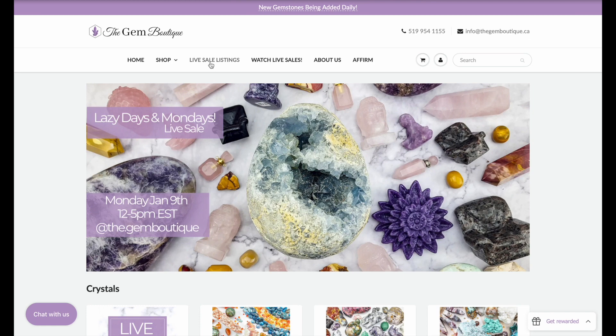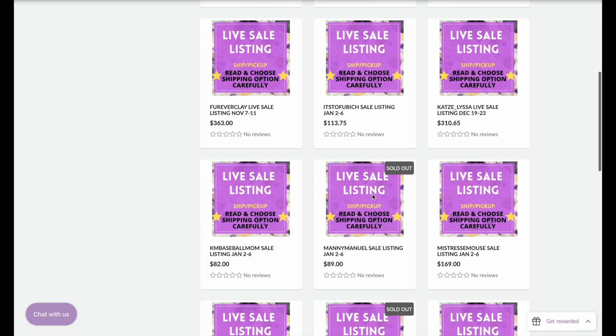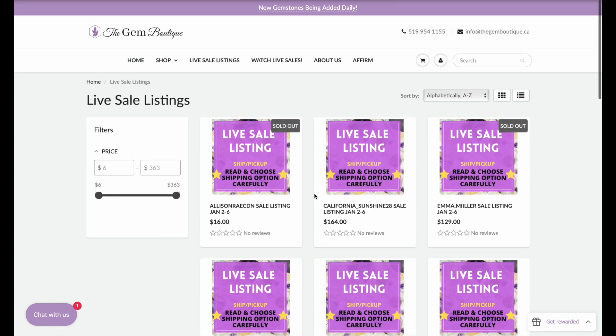Looking for your LiveSale listing? From our website, click LiveSale Listings. Here you can scroll to find your items based on your Instagram username. You can also search your Instagram username in the search bar.